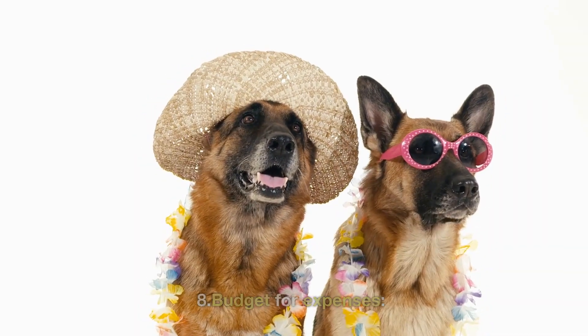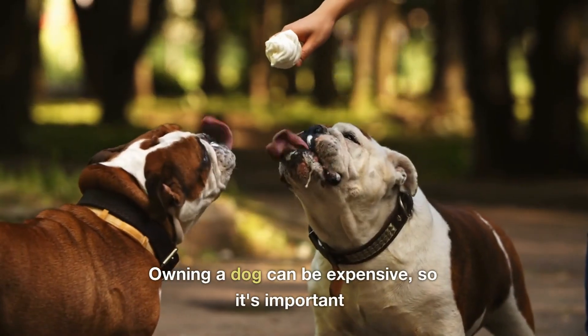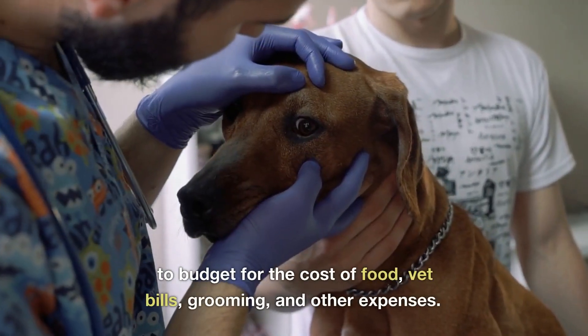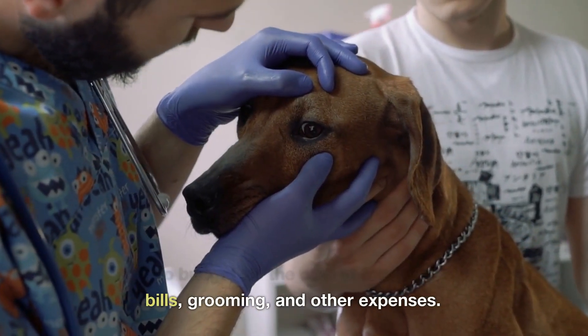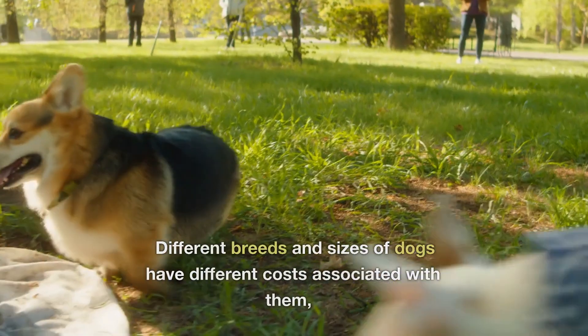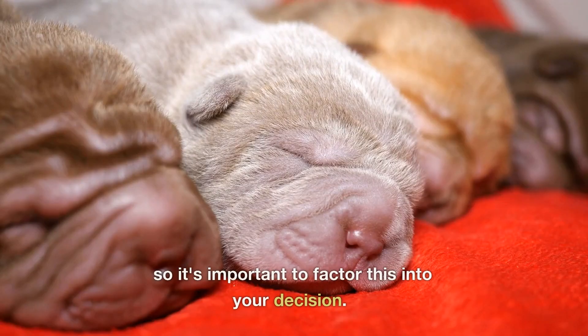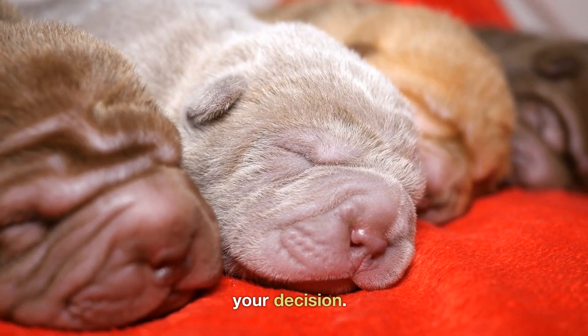8. Budget for expenses. Owning a dog can be expensive, so it's important to budget for the cost of food, vet bills, grooming, and other expenses. Different breeds and sizes of dogs have different costs associated with them, so it's important to factor this into your decision.